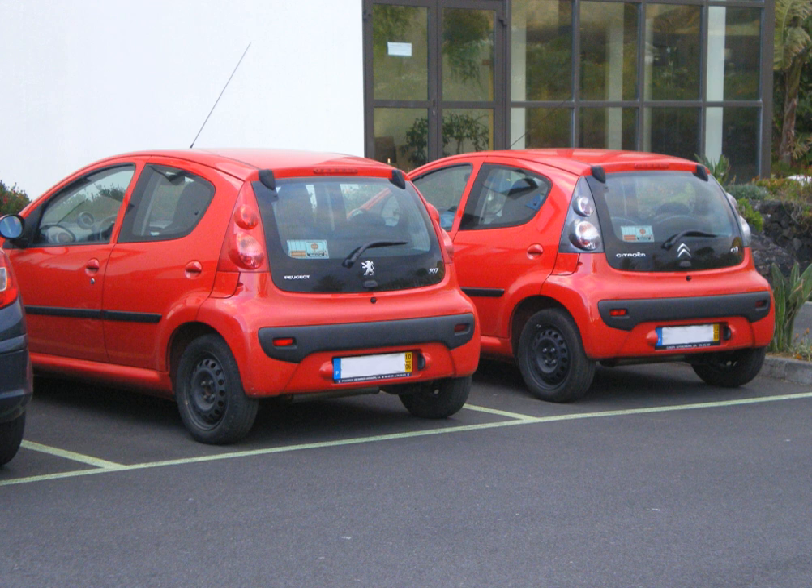Another way badge engineering may occur is when two separate companies trade off products that each brand lacks in its lineup. A prime example would be the first-generation Honda Odyssey being rebadged as an Isuzu Oasis because Isuzu needed a minivan, while the Isuzu Rodeo was rebadged as the Honda Passport because Honda had the need for an SUV.